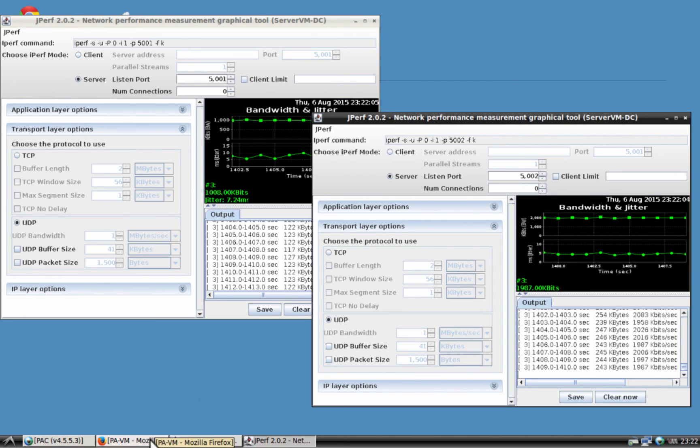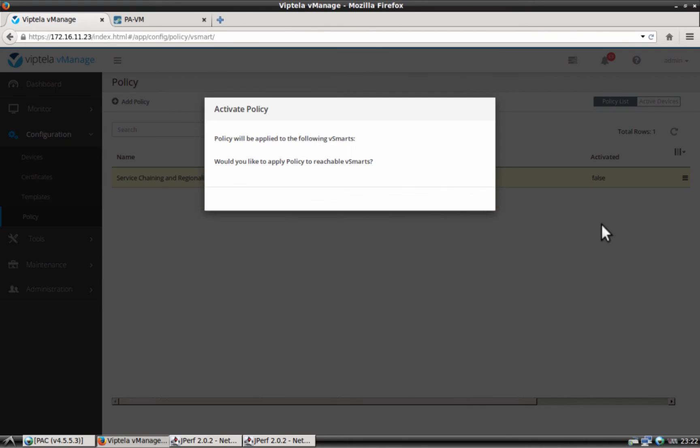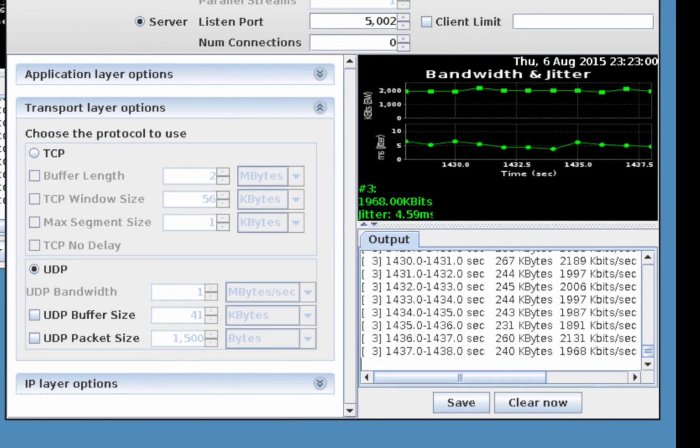Let's now insert the firewall into the data path between the branch and the data center. Let's navigate back to vManage, Configuration, Policy. We have already created a policy ahead of time — let's activate the policy. The policy is now being activated. Once the policy is activated, the firewall is going to be inserted into the data path. Flow number 1 is going to be permitted by the firewall rule; flow number 2 is going to be denied by the firewall rule. As you can see on the left, flow number 1, destined at UDP port 5001, is still going. Flow number 2, destined to UDP port 5002, has stopped. This is because the Palo Alto Firewall at the regional data center facility denies this traffic — exactly as expected.